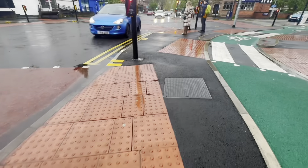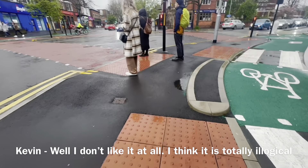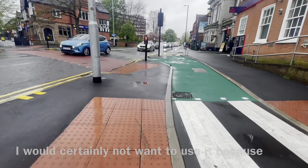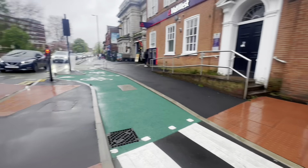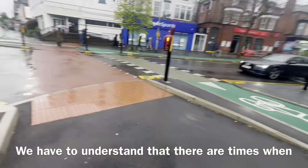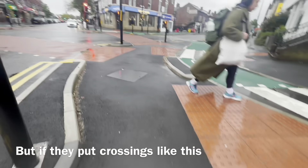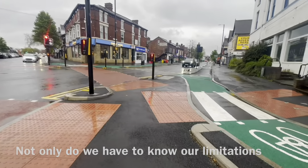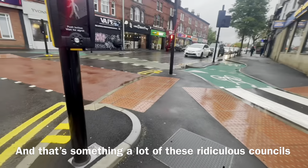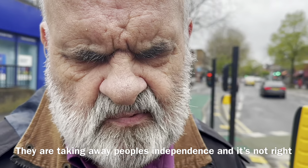What do you think of it? I don't like it at all. I think it's totally illogical - I would certainly not want to use it because it's just totally confusing. We have to understand that there are times when we have to know our limitations. But if they put crossings like this, not only do we have to know our limitations, but they're taking our independence from us. And that's something a lot of these ridiculous councils and design people are doing - they're taking people's independence away, and it is not right.